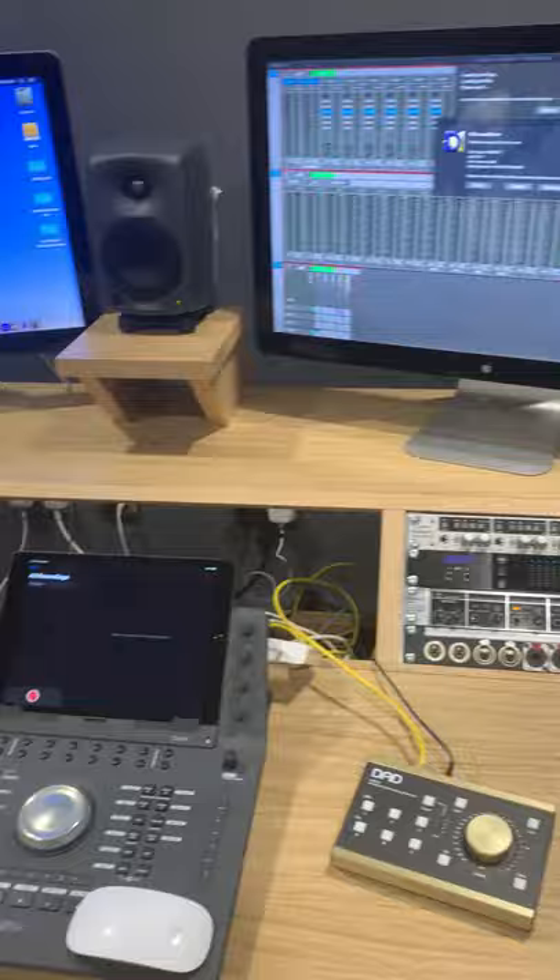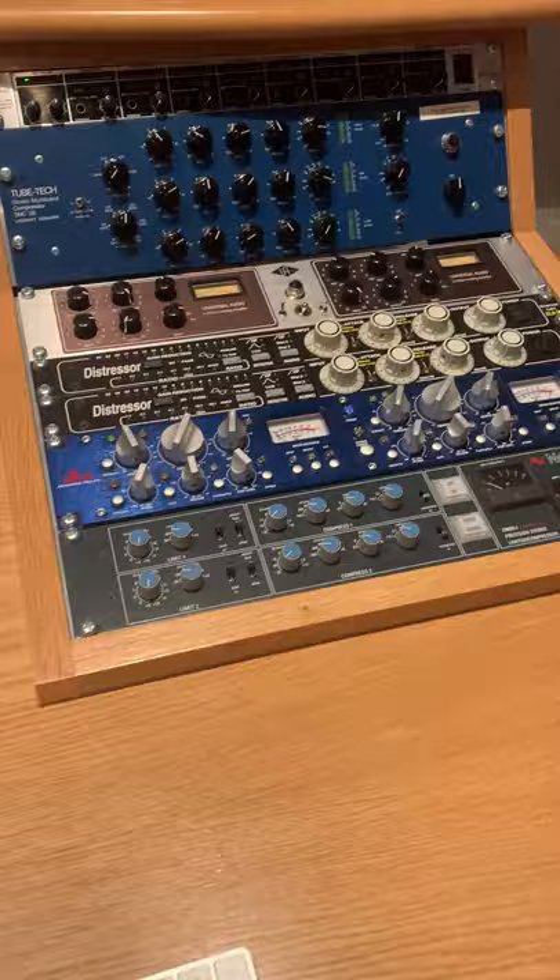We do have some really cool audio and recording studios here. These studios are used by loads of different students, whether that's media or music — a range of different students. They'll be taught how to use the studio and the equipment that's in there, and also how to book it out for the times that they want.